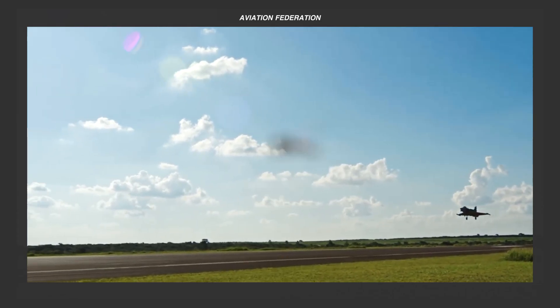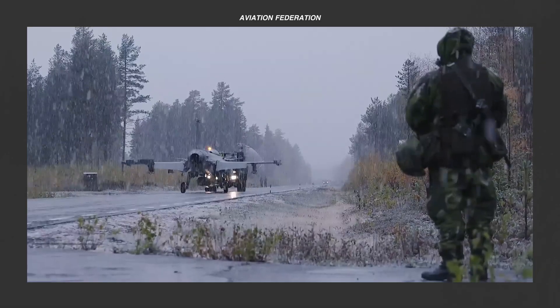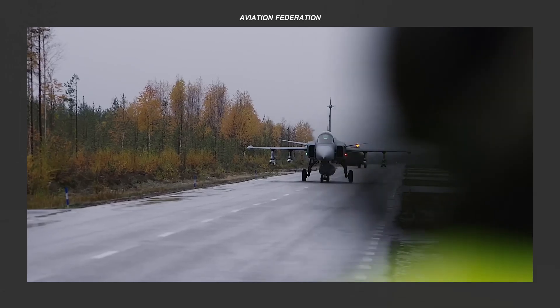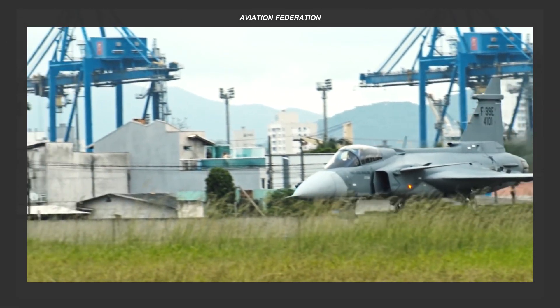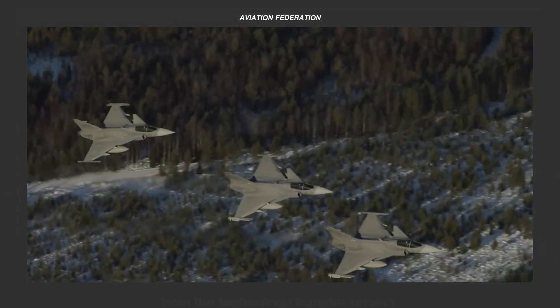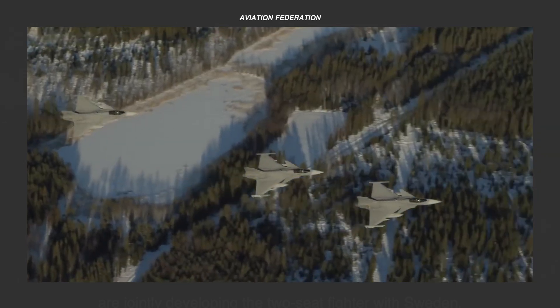Stay with us as we introduce the top three models of this game-changing family of aircraft, and watch until the end to see their amazing technical specifications and performance. If you're new here, I'm Roxanne, and you're watching Aviation Federation, your source of exciting information about the latest and greatest in aviation and beyond.